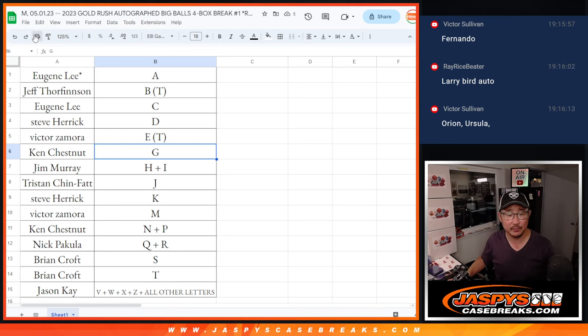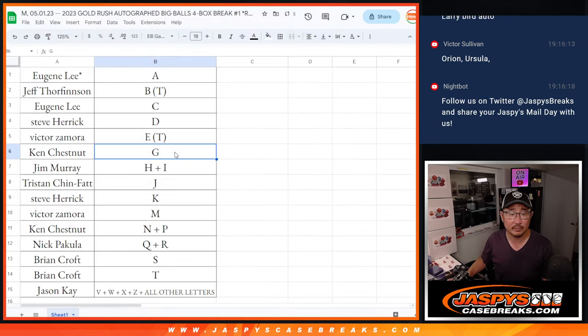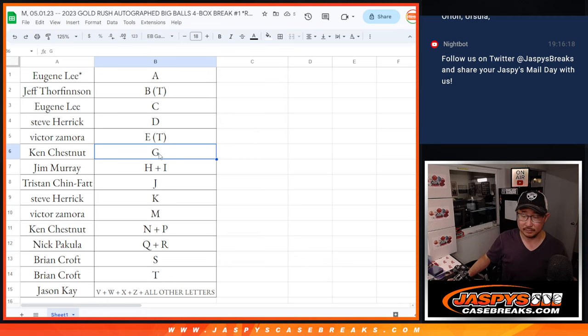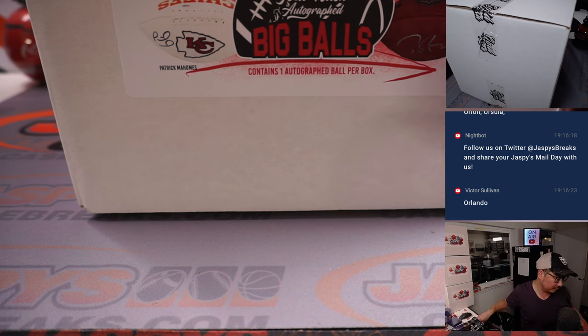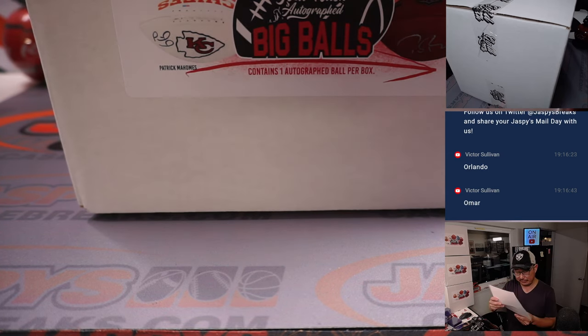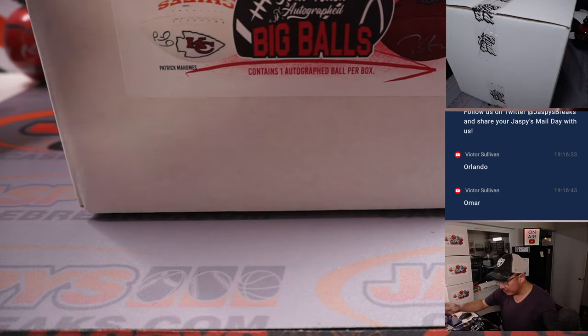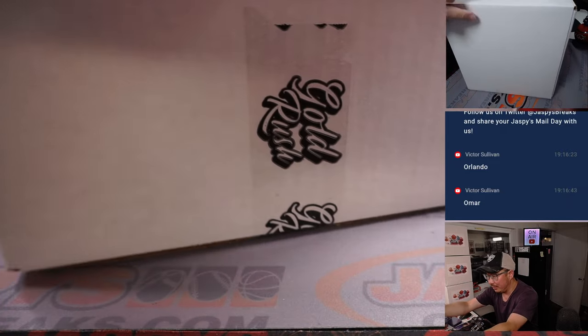Now let's print and rip. First letter of their first name — let's see what we've got here. And we've got another four boxes loaded up in the store right now.